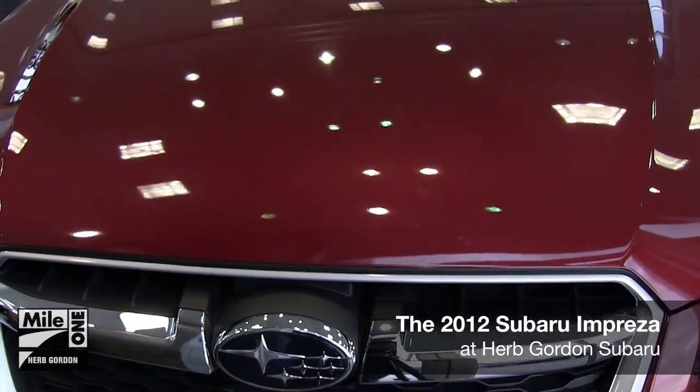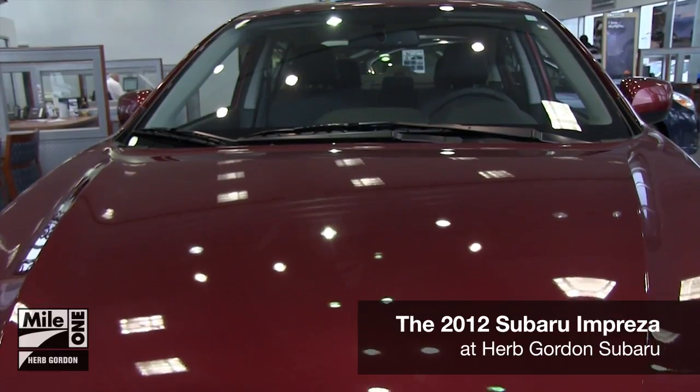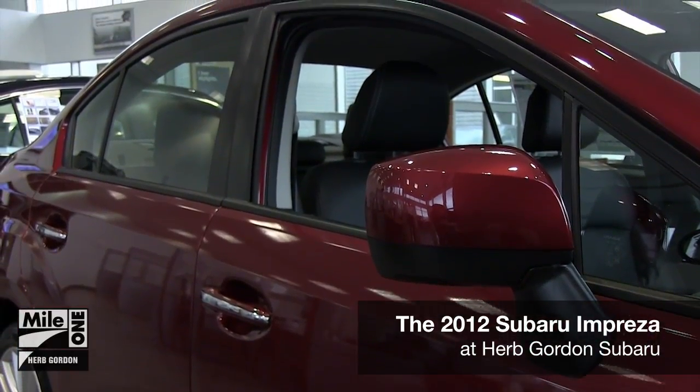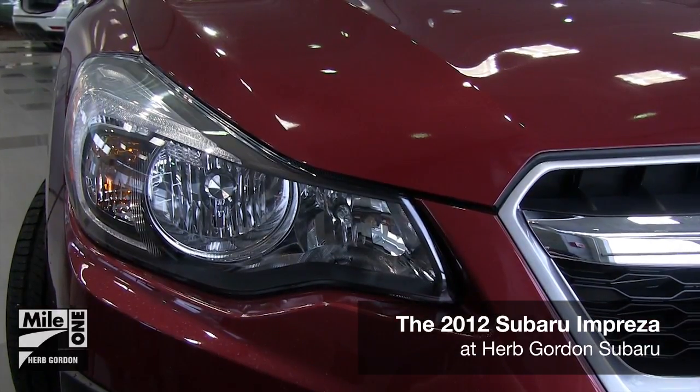Symmetrical all-wheel drive and Subaru's innovative vehicle dynamics control give the vehicle extremely responsive control and stability. For even more control, try the WRX or STI models to give yourself an even stronger performance package.